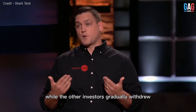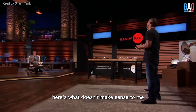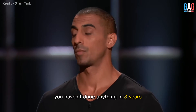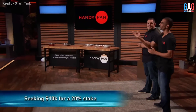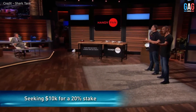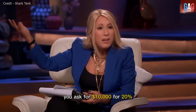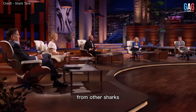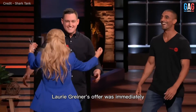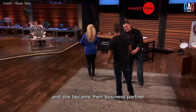Lori Greiner displayed the most interest, while the other investors gradually withdrew. "Guys, it's a great product. Here's what doesn't make sense to me — you haven't done anything in three years." In the end, the entrepreneurs received their estimated investment offer from Lori Greiner in exchange for 20% equity in the company. "You ask for $10,000 for 20%, I'll give it to you. I have nothing to lose." Lori Greiner's offer was immediately accepted by the founders of the HandyPan, and she became their business partner.